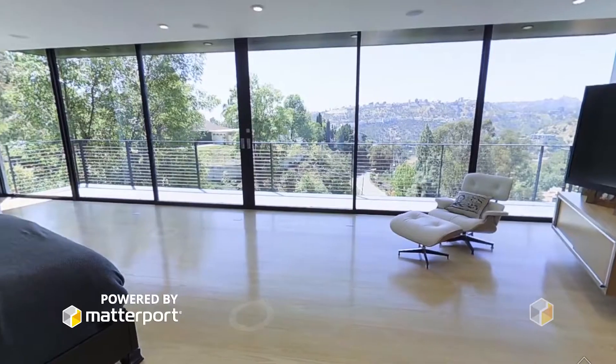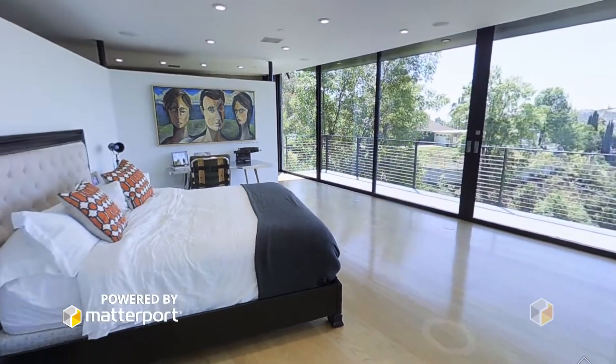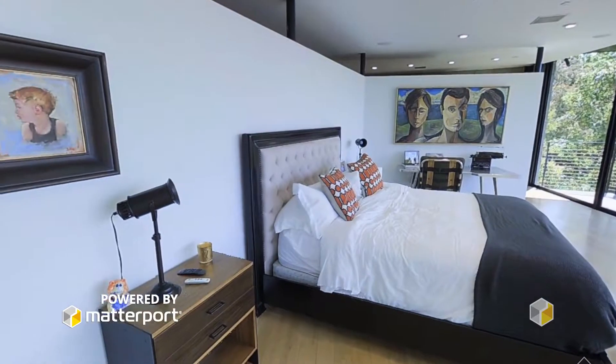The technology allows somebody who's a couple states away or a couple countries away to feel like they're actually walking through the house, and therefore leads to an easier decision to make an offer on the property — which is what our goal is.